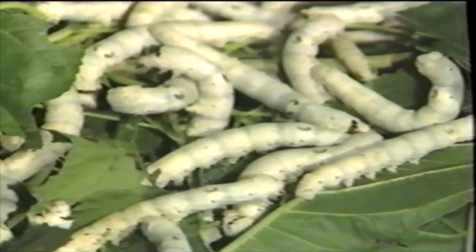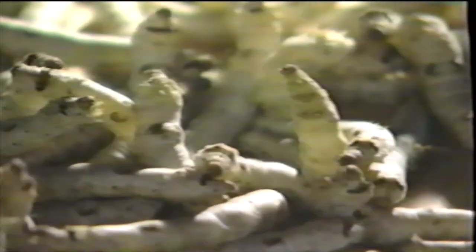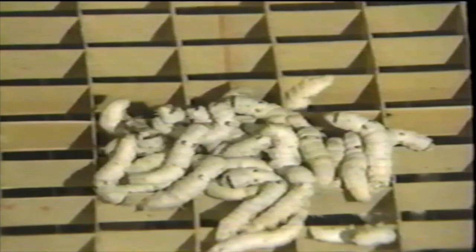They're full grown. They've stopped eating. They raise their heads and sway back and forth. When the silk farmer sees that, he rushes in with a rack of tiny cells and places the worms upon the rack. He knows they're ready to spin their cocoons. He wants those cocoons — they're made of silk. The farmer wants the worms to spin their cocoons inside the rack, and that's just what they'll do.